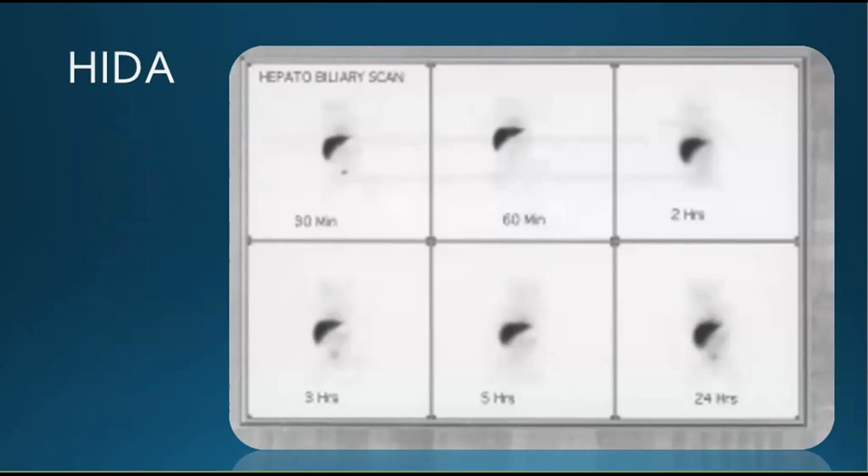This HIDA scan shows serial images done at 15, 30, and 45 minutes, then hourly for three hours, as no radiotracer was seen in the bowel until three hours. A delayed scan was done at 24 hours. This scan is considered positive and suggestive of biliary atresia, as there is good liver uptake with no intestinal activity until 24 hours after.